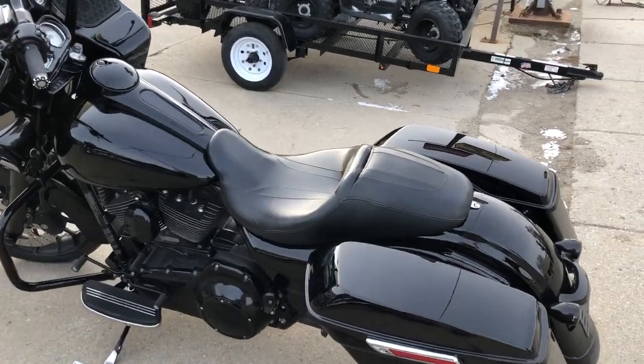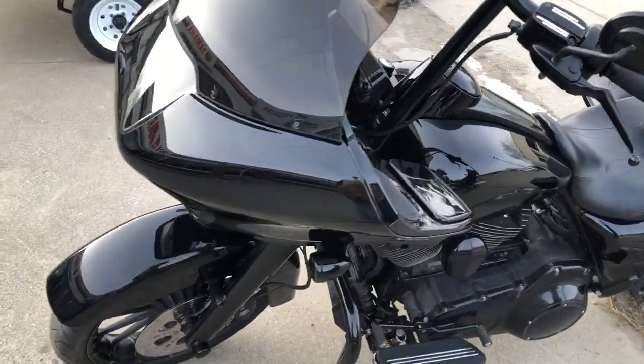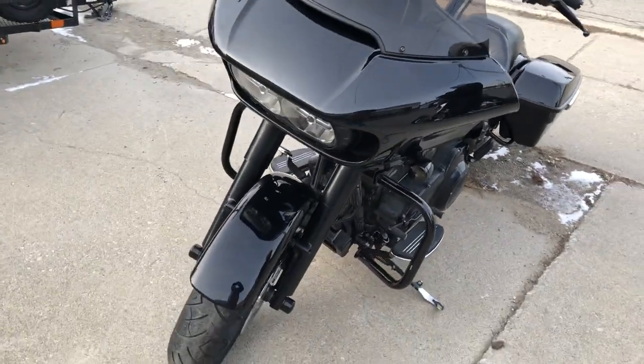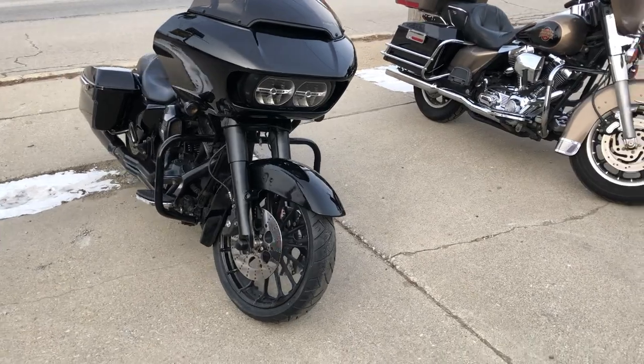This is one sharp Road Glide, you're not going to want to miss this one. It runs strong, needs nothing, everything works. Just been serviced at the dealership, inspected, all fluids have been changed, and there's a warranty available.